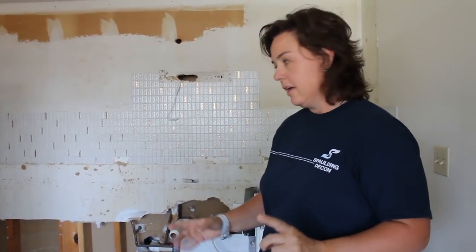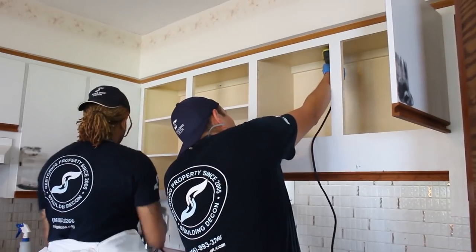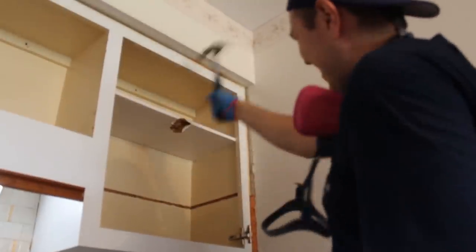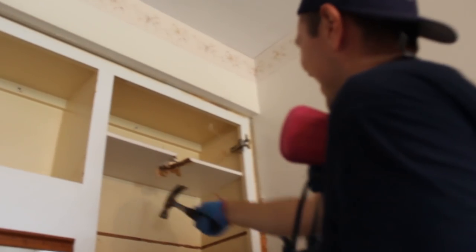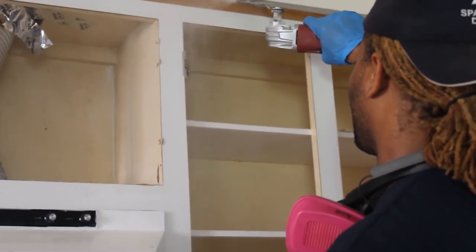But we're not completely done yet. As you can see, we removed about 24 inches of drywall here.